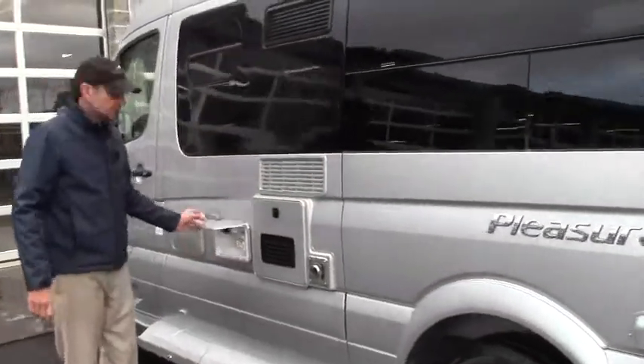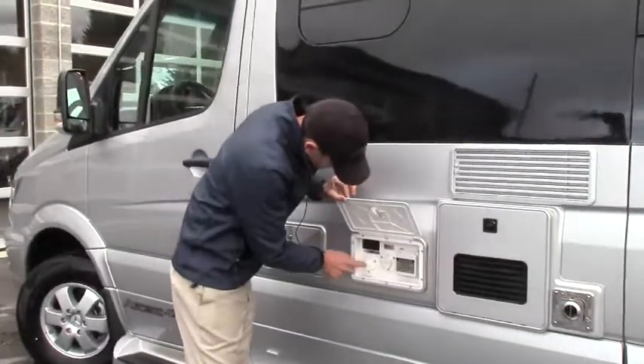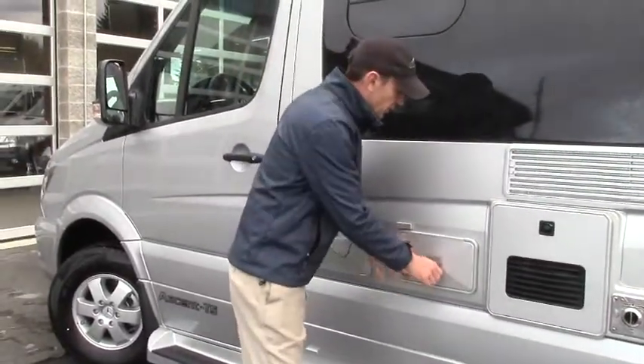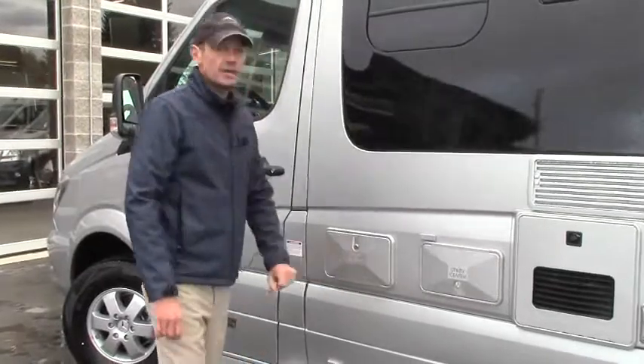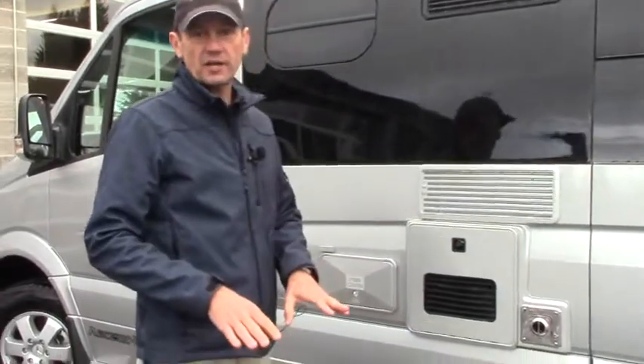Here's your utility center. How simple is this? Hook up your electricity, your cable, your water. Turn your propane on and off — it's all right here behind this little box — and an outside shower with hot and cold water. Wash the dog, get yourself cleaned up over here on the non-party side of the motorhome.